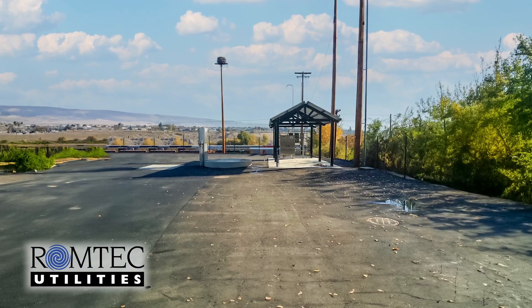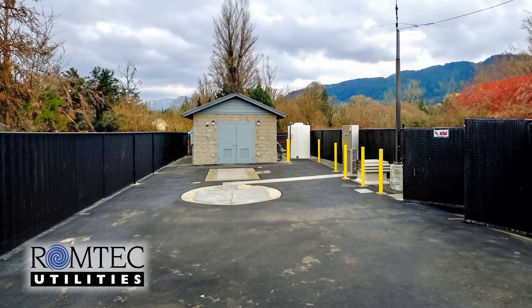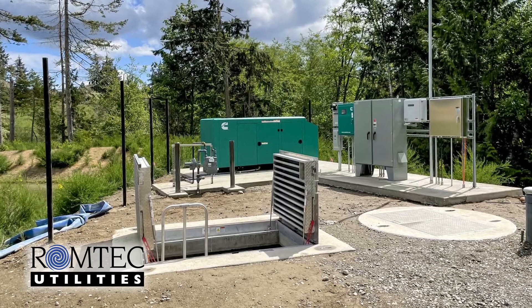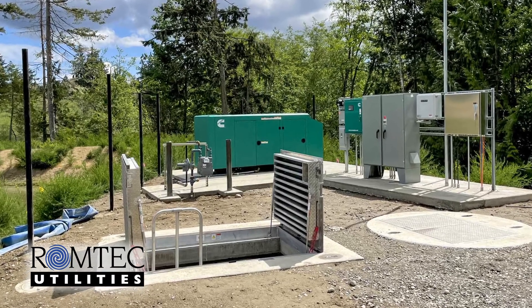If you need a lift station, RomTech Utilities designs, manufactures, and supplies lift stations to all 50 states according to your project's specific needs. Thanks again for joining me to discuss another aspect of RomTech Utilities pumping systems. RomTech Utilities designs and supplies systems across all water types and looks forward to hearing from you on your next pumping system project.